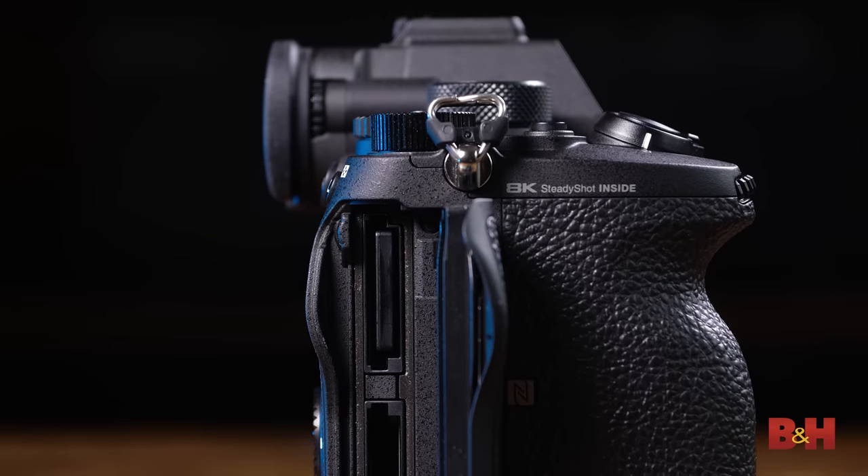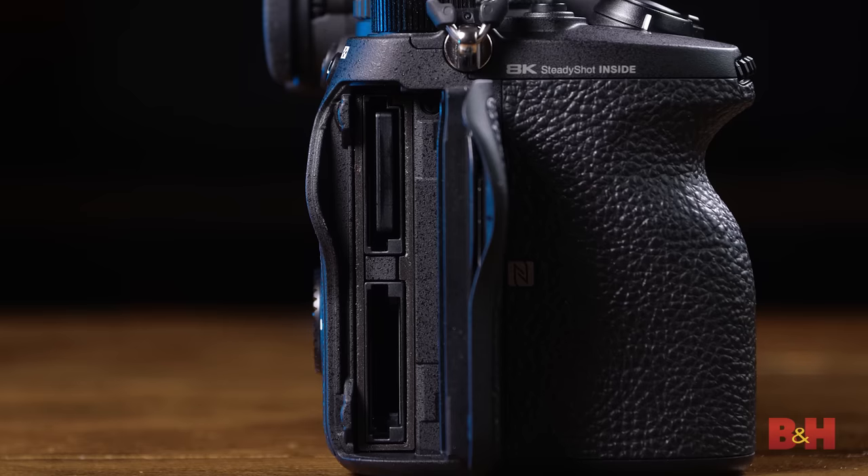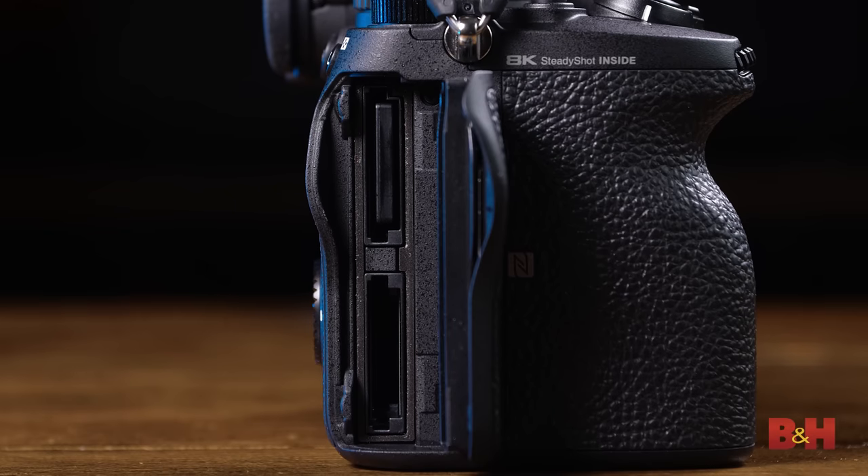On the right side, we have the camera's combination CFexpress Type-A and SDXC slots. These slots can accept either card, but only one at a time. While you'll definitely want a CFexpress card for the 30fps RAW still capture, the camera can actually record 8K video to SDXC cards if you have a fast enough card.